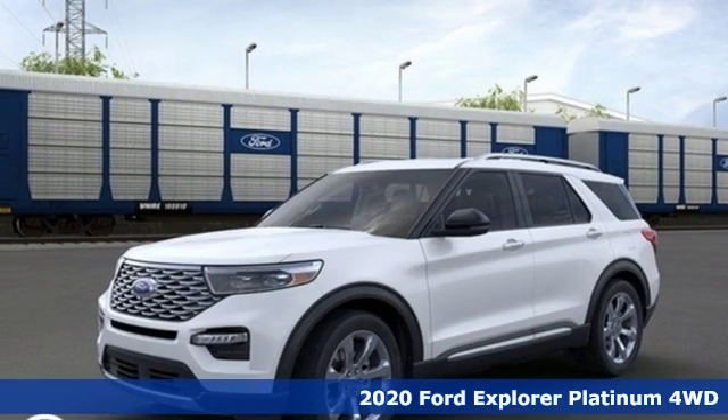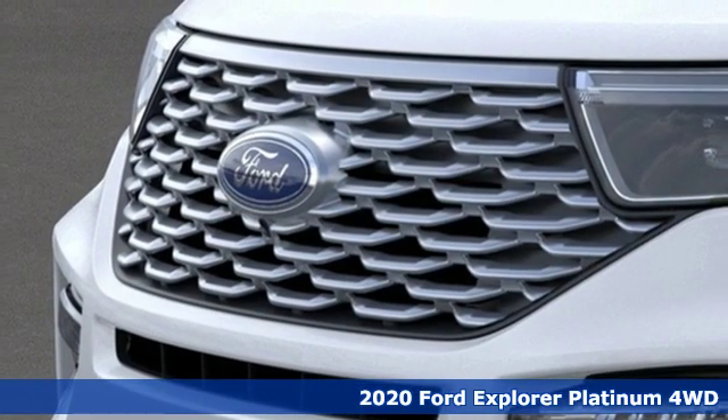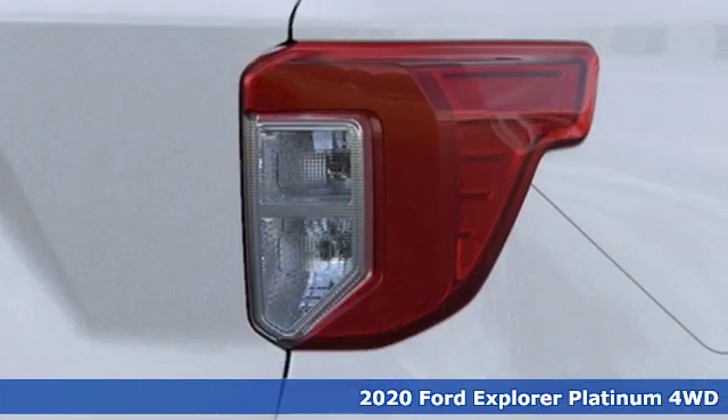It's a new 2020 Ford Explorer. Every generation has its Ford. This one's yours. You'll look forward to every drive with features like these.